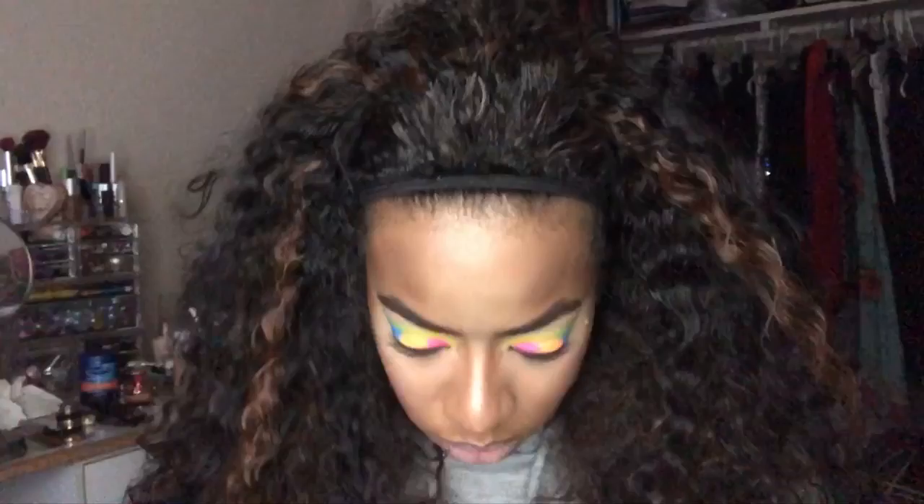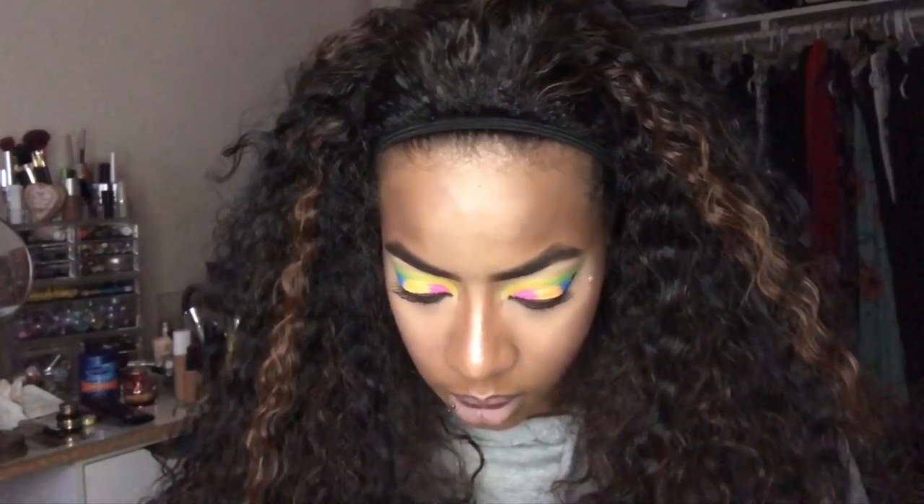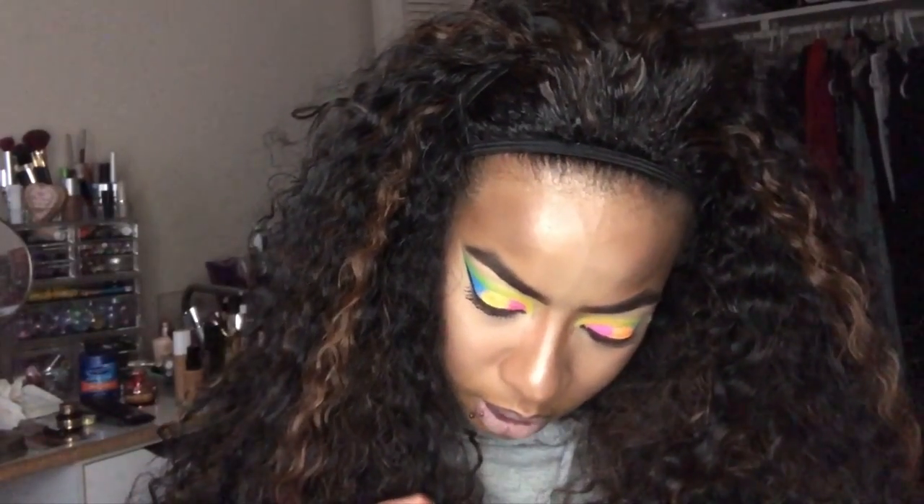I used this brush — as you can see there's stuff coming out of it. It's a Luxie brush. It says Goodnight 110 Luxie brush. I honestly can't remember what I used it for.